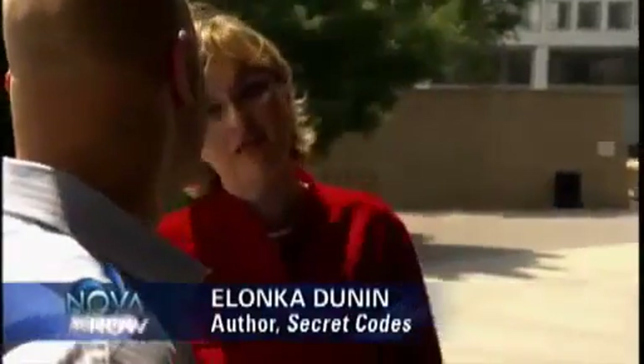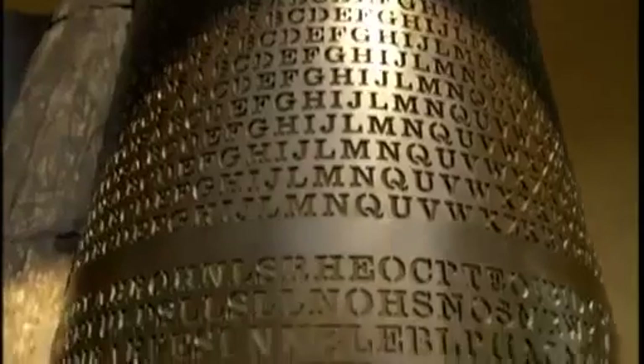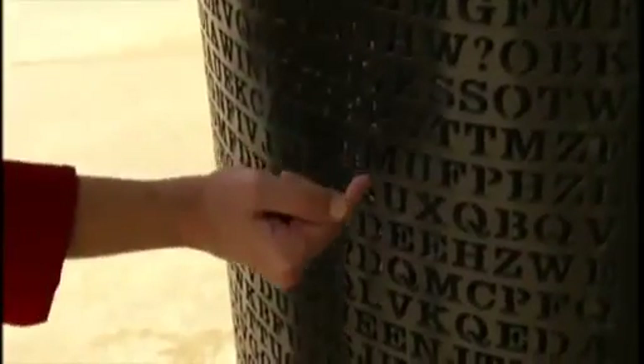But she's only seen the sculpture up close once, because Kryptos is at the center of CIA headquarters. So Alanka took the correspondent to the Hirshhorn Museum in Washington DC to see a similar Sanborn piece called Antipodes. The order of the letters is identical — part one starts where it says E-M-U-F-P, which decrypts to the letters B-E-T-W-E-E-N.